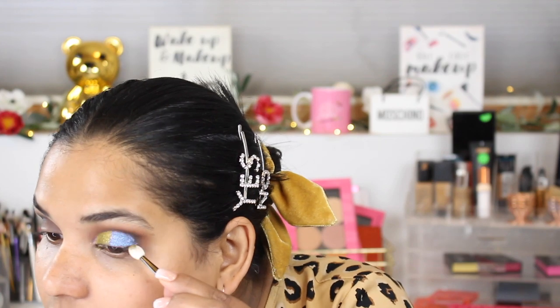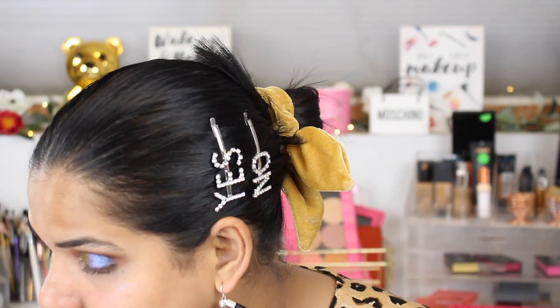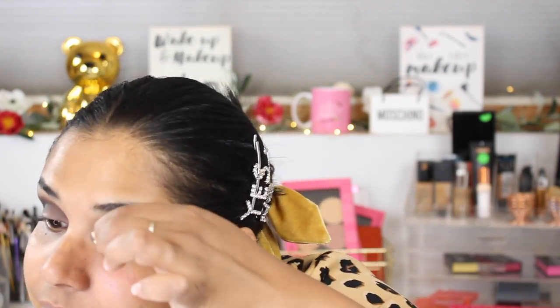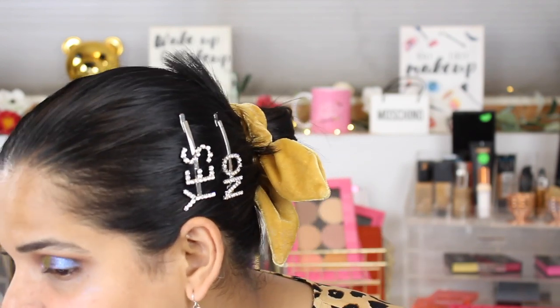These shadows are so beautiful — crazy pigmented. The only downside to the sponge applicators is it's really hard to blend. I accidentally got some purple in the wrong spot and a little blue in the corner of my eye — there's no fixing it, it's just going to stay like that. We're leaving it! Now I'm going to do the other eye — grabbing the glitter glue again.